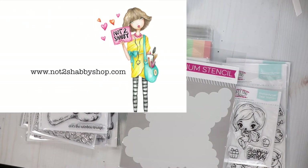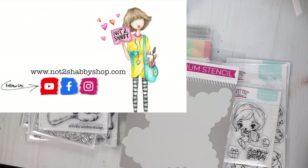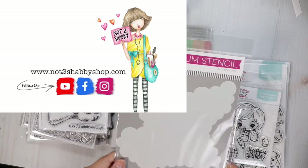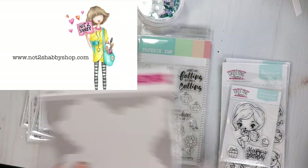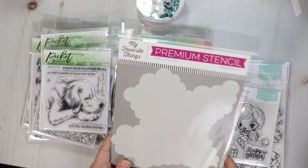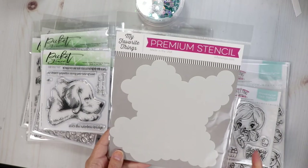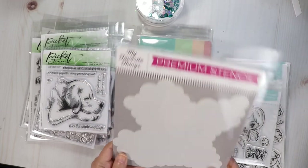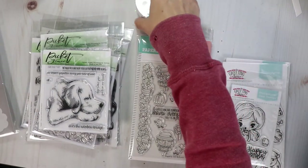Hi guys, welcome back! I have some new goodies in the shop. My free gift with orders right now is this new stencil from MFT. I only have three left though, so if you really want the stencil place your order early. It'll pop into your cart once your order qualifies, and once this runs out I will switch it out.